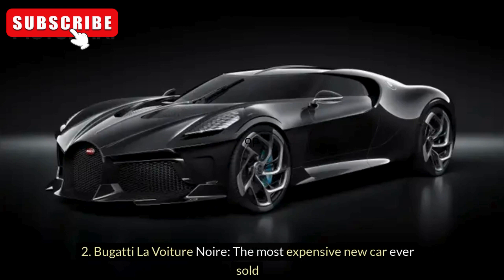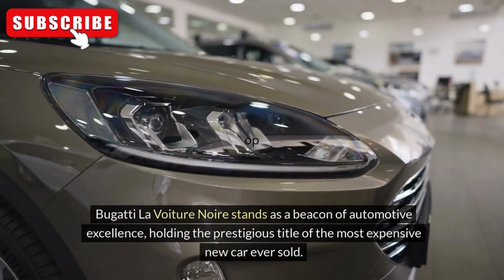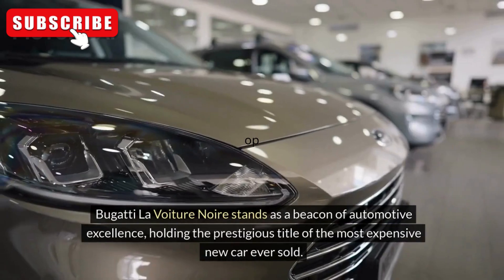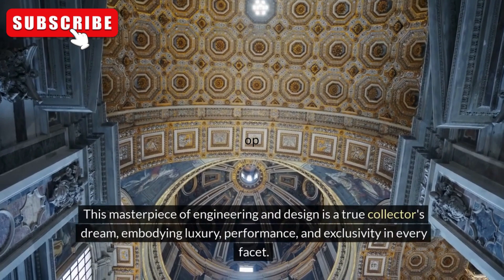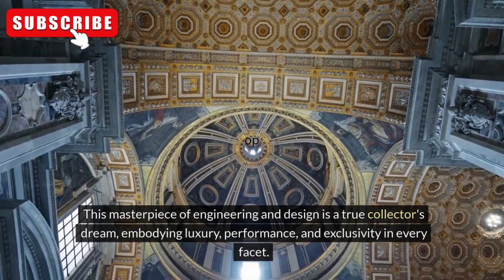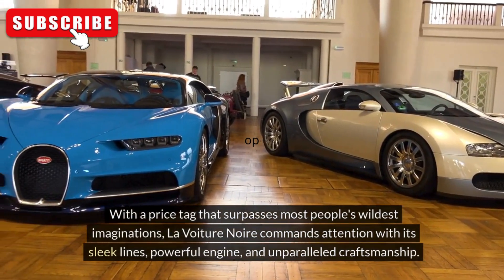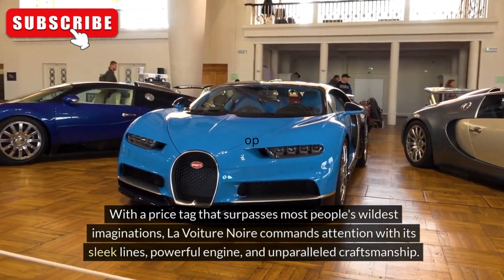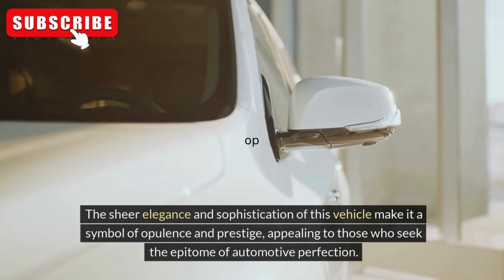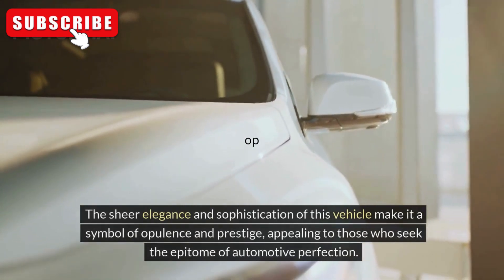Bugatti La Voiture Noire: The Most Expensive New Car Ever Sold. The Bugatti La Voiture Noire stands as a beacon of automotive excellence, holding the prestigious title of the most expensive new car ever sold. This masterpiece of engineering and design is a true collector's dream, embodying luxury, performance, and exclusivity in every facet. With a price tag that surpasses most people's wildest imaginations, La Voiture Noire commands attention with its sleek lines, powerful engine, and unparalleled craftsmanship. The sheer elegance and sophistication of this vehicle make it a symbol of opulence and prestige, appealing to those who seek the epitome of automotive perfection.